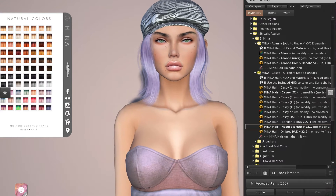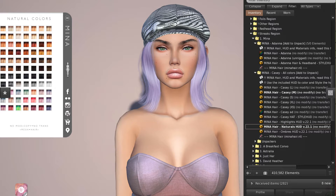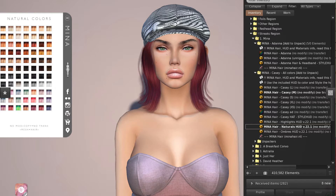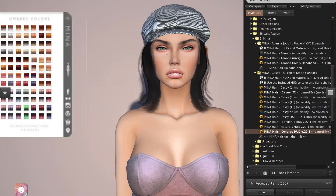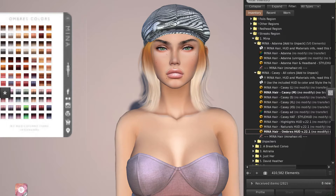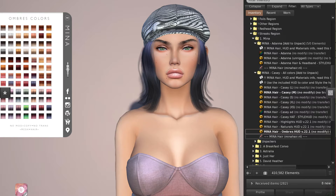These sorts of colors look really cute with my dress too. So those are the naturals colors, and then we have some ombres — these are just so fun and these are all inclusive. That is the Casey hat hair by Mina in the Streaks region at Hair Fair 2021.